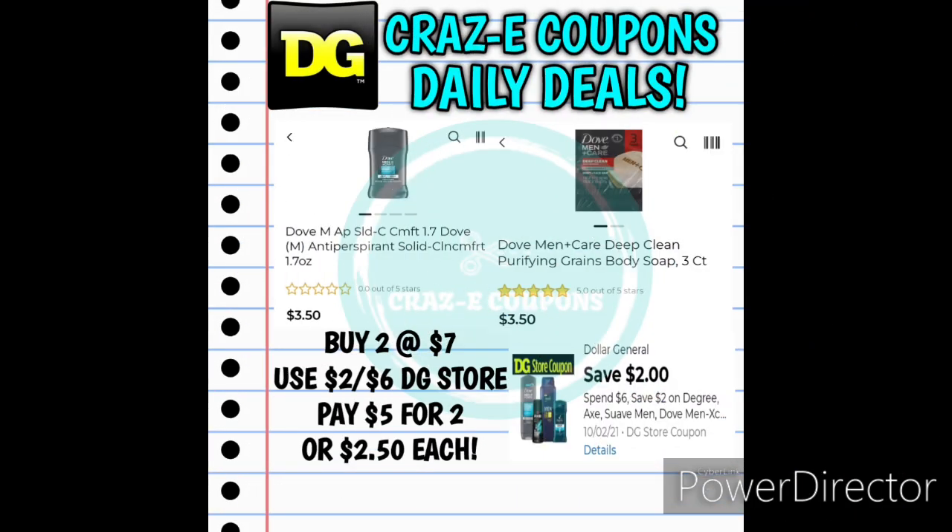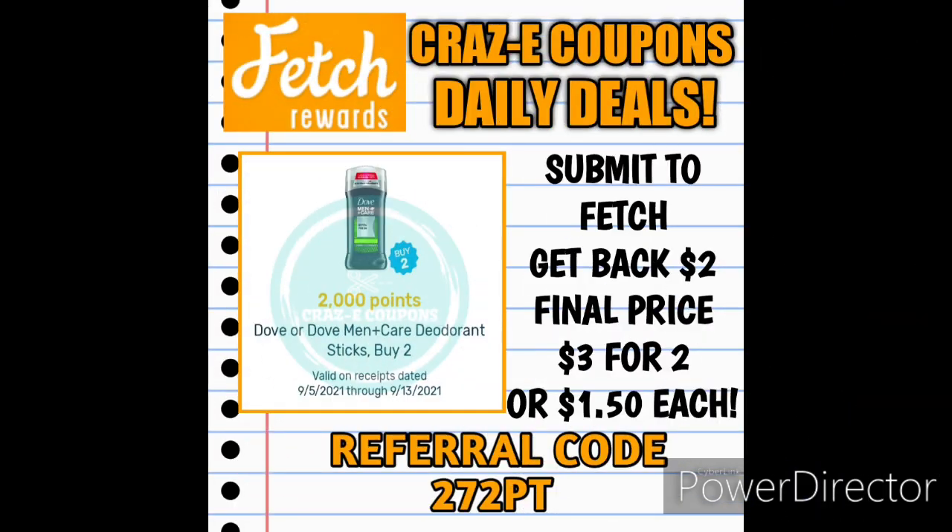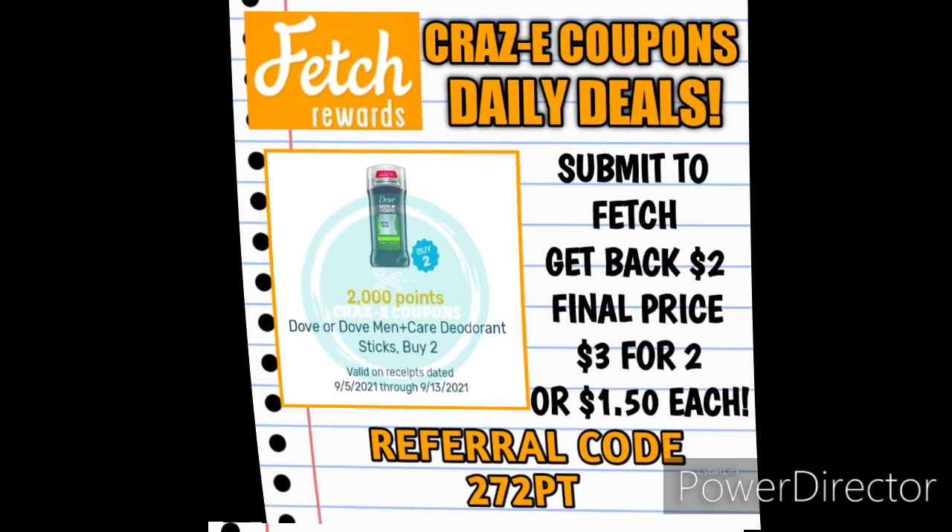You can also do these deals separately. Pick up two of the Dove Men's 1.7 ounce deodorants for $7.00 — they are $3.50 each. Use that $2 off $6 DG Store coupon and that's going to leave you paying $5.00 for two, making those $2.50 each. Then submit your receipt to Fetch Rewards, get $2.00 back, and that's going to make your final price just $3.00 for both deodorants — making those $1.50 each.